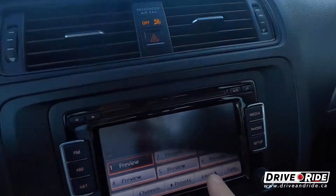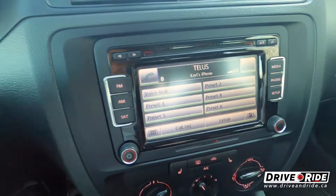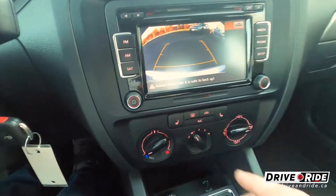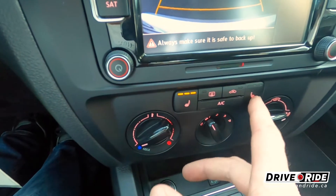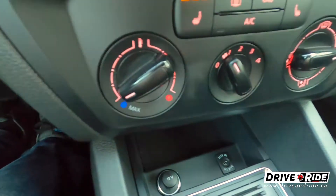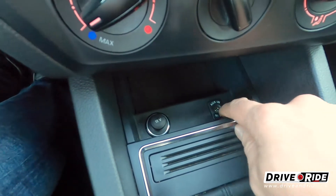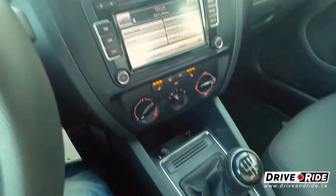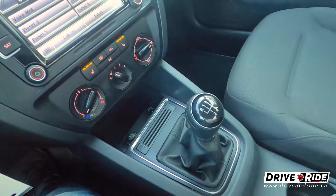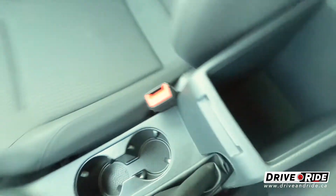This one does have the touchscreen with satellite radio, and you can connect your phone from there. You've got your backup camera when you put it in reverse, which is nice. This one does have heated seats for both driver and passenger, and all your climate controls are here. Down here you've got a charging port as well as an auxiliary input if you want to plug your phone in manually. You've got a real nice sporty manual shifter — really like how smooth that is — plus a couple of cup holders and a nice big spacious storage compartment.